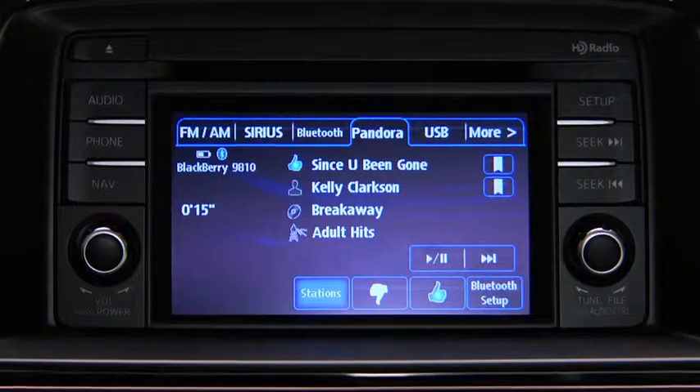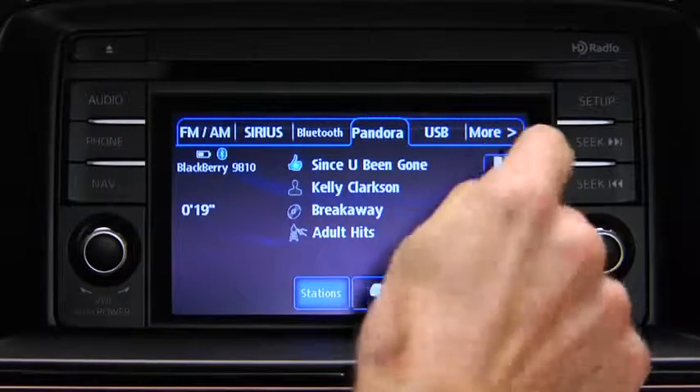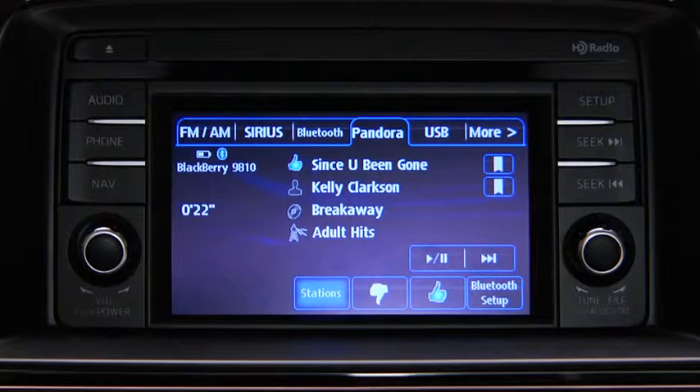To bookmark a song or artist to check out later on the Pandora website, touch the bookmark button on the right side of the song or artist's name.